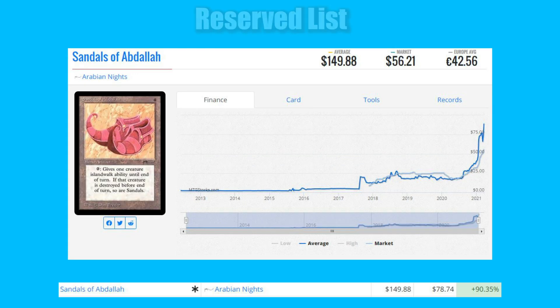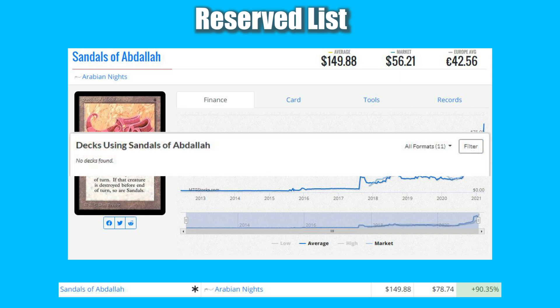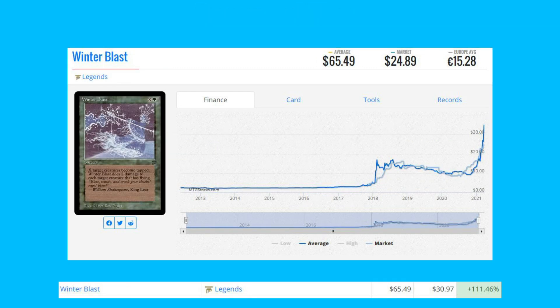Next up is Sandals of Abdallah — an Arabian Nights reserve list card — up 90.35% from $78.74 to $149.88, seeing new all-time highs. There are no decks that actually use this card, but it is a reserve list card from Arabian Nights, and that's why it's on this list.